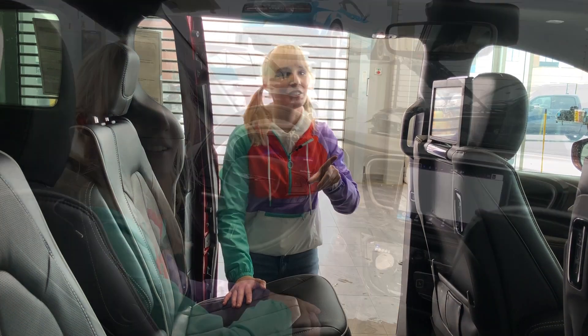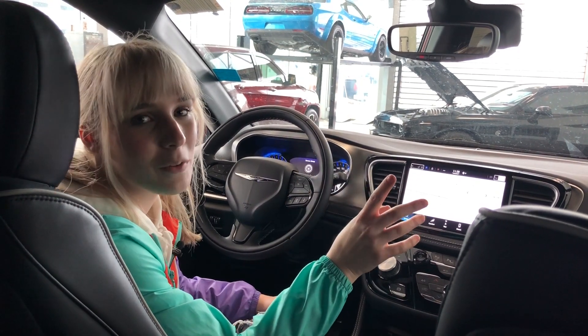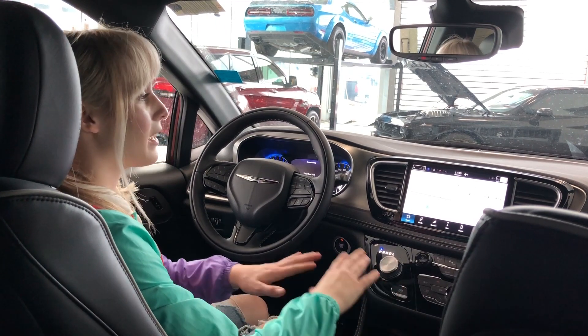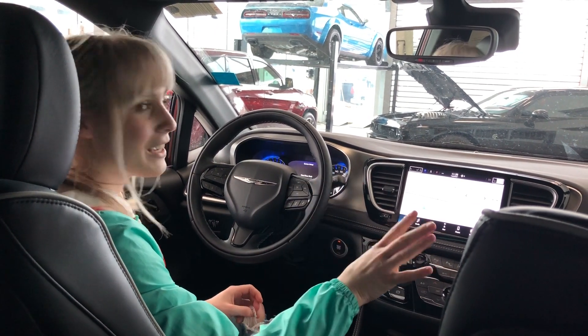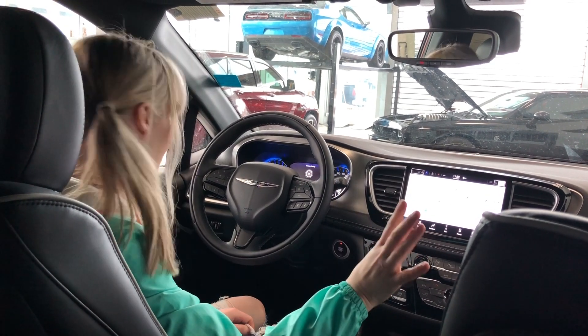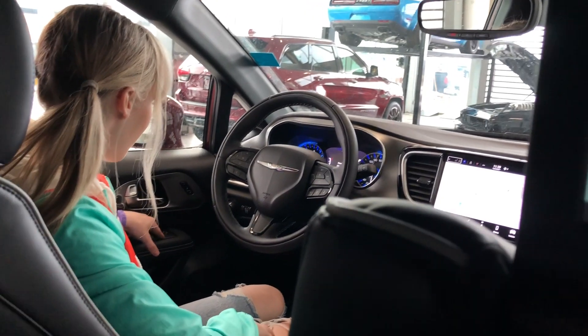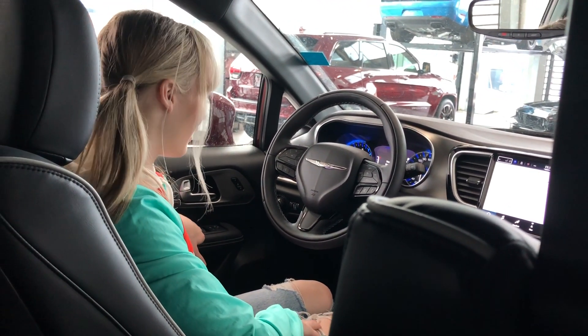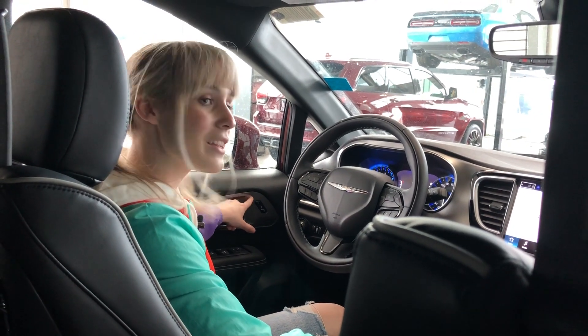Join me in the front for more technology. Thanks for joining me in the front seat of this beautiful 2022 Chrysler Pacifica Limited. As you can see, it is lovely up here — so much technology, so many advancements. Starting off at the door, we have the power folding mirrors and the power windows as well. On the door, we also have the memory seating.